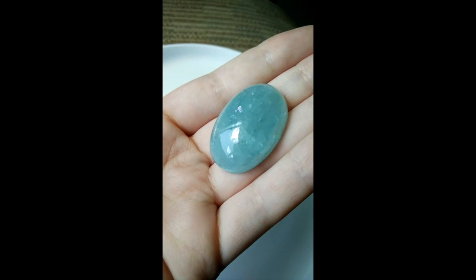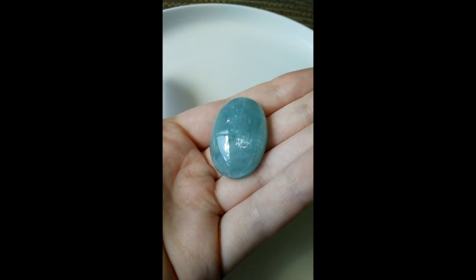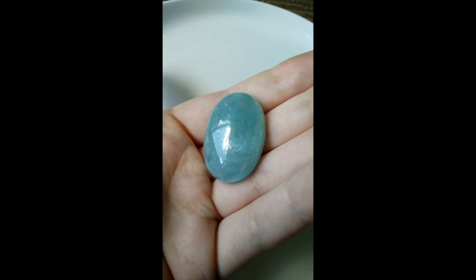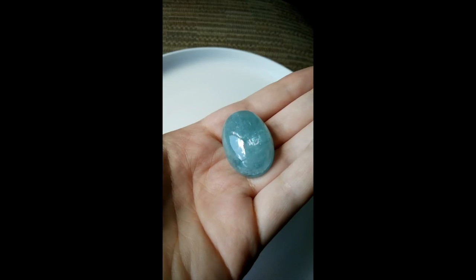I had to talk about it because of the rainbows — how very beautiful. Thank you so much for looking. I truly appreciate you coming to my store. Bye for now.